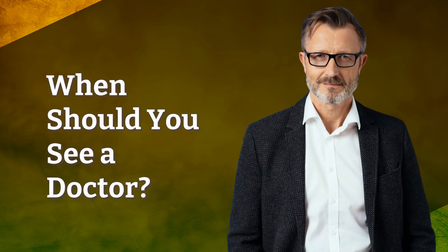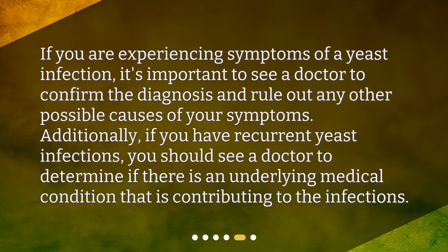When should you see a doctor? If you are experiencing symptoms of a yeast infection, it's important to see a doctor to confirm the diagnosis and rule out any other possible causes of your symptoms. Additionally, if you have recurrent yeast infections, you should see a doctor to determine if there is an underlying medical condition that is contributing to the infections.